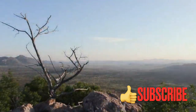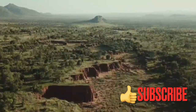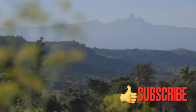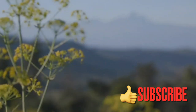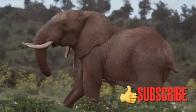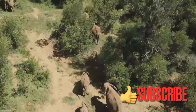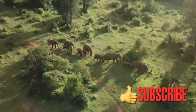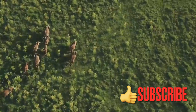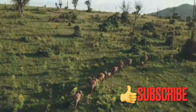Welcome to our video on the adaptations of elephants for survival. Elephants are one of the most magnificent and fascinating creatures on our planet. These gentle giants have evolved many unique adaptations to survive in their natural habitats, which range from harsh deserts to dense tropical rainforests.